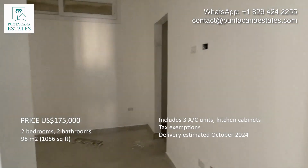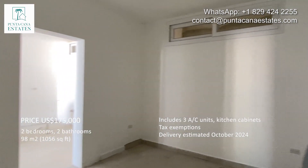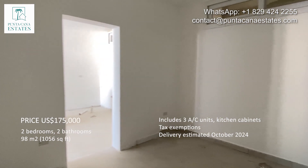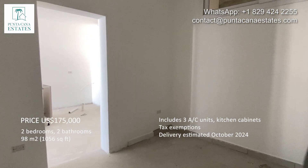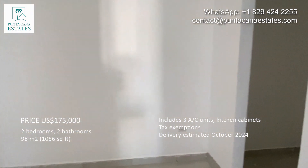This is the secondary bedroom. This door space is going to be closed — it's going to be a wall. This second bedroom has a walk-in closet.